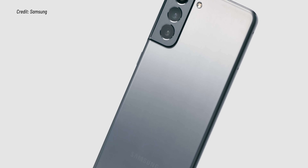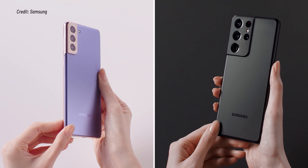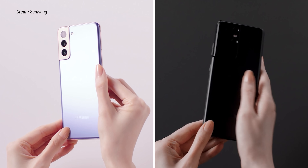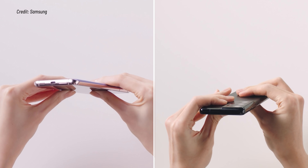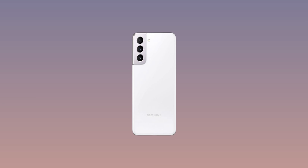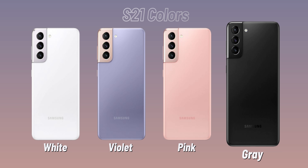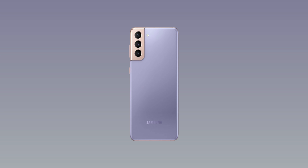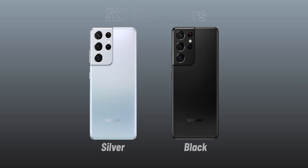One reason the Galaxy S21 is priced at $800 is that its back is made of plastic, while the S21 Plus and S21 Ultra use glass on both front and back — specifically the latest Corning Gorilla Glass Victus with improved drop protection. The smaller S21 comes in the largest variety of colors: phantom violet, phantom pink, phantom silver, and phantom gray. The S21 Plus has fewer options, and the S21 Ultra comes in only gray and black, with some exclusive colors available on Samsung's website.